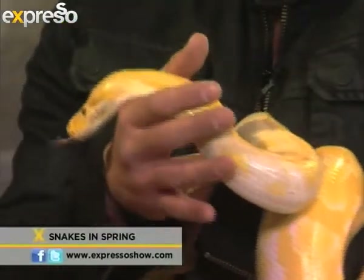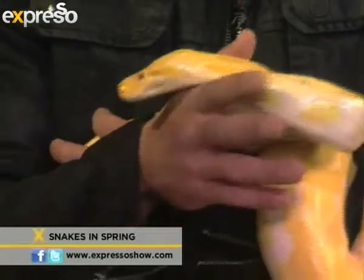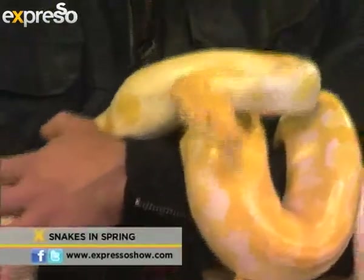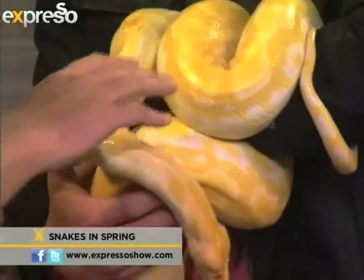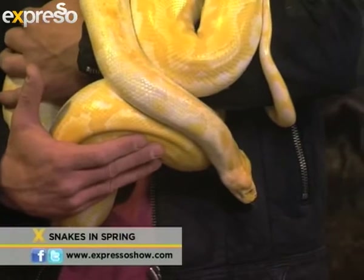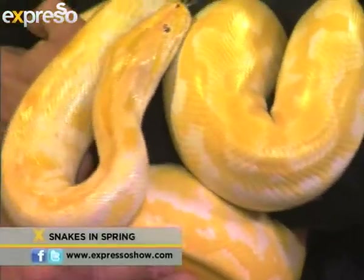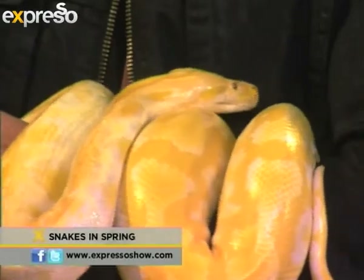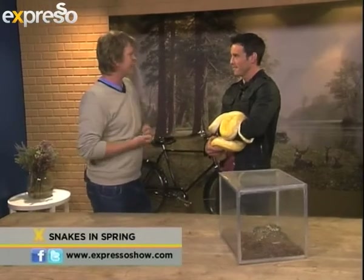And the star of the show — the Burmese python, named Smiley. These guys are actually from India and Asia, and they're a very popular species kept in the pet trade. We have them because we do a lot of educational work — they're like the labradors of the snake world. We go to schools and all over the place, show people the snakes, talk about them, and kids can touch, interact, and have their photo taken with the snakes.